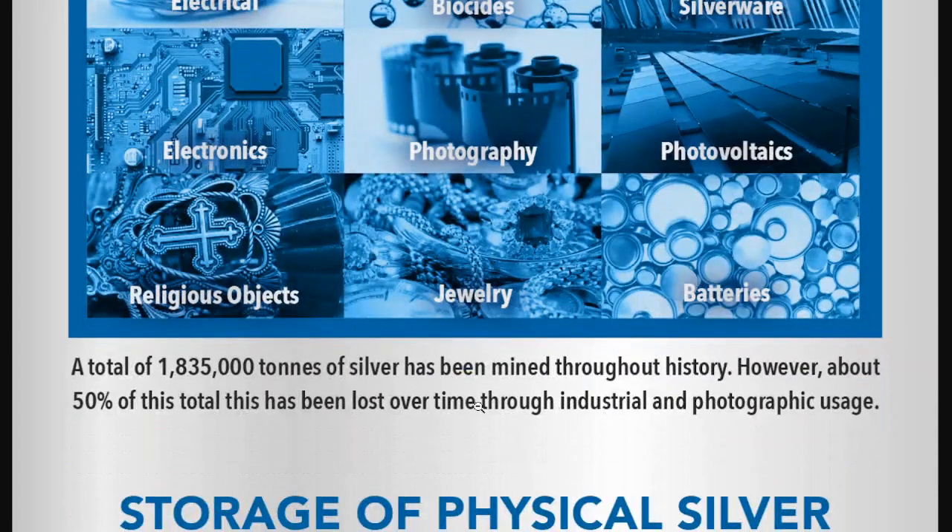A total of 1,835,000 ounces of silver has been mined throughout history. However, about 50% of this total has been lost over time through industrial and photographic usage. I disagree with that statement — silver is never lost. It may have been discarded, but it does not mean they don't know where it is and that it cannot be recovered. It's just not economically viable to do so.